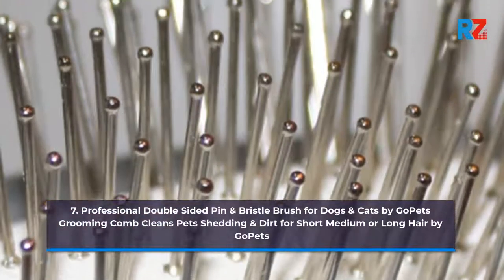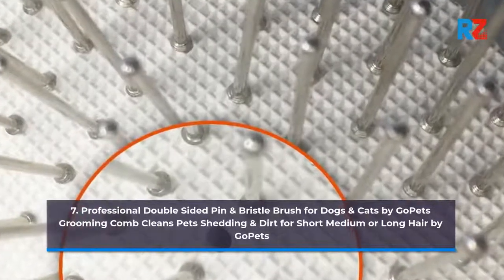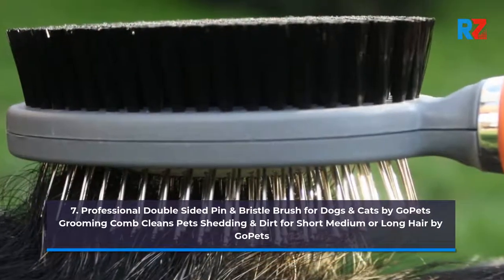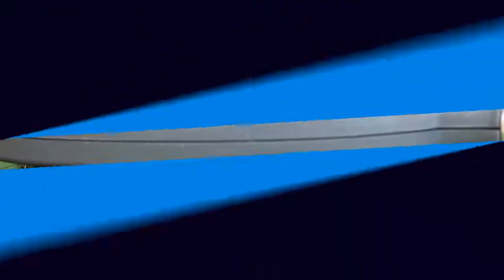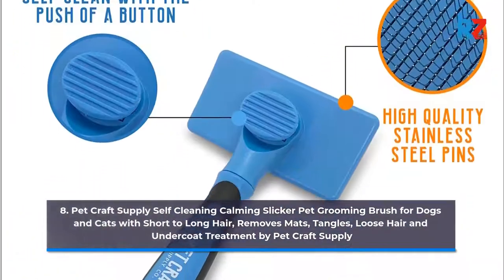7. Professional Double Sided Pin and Bristle Brush for Dogs and Cats by Go Pets. Grooming Comb Cleans Pets Shedding and Dirt for Short, Medium, or Long Hair by Go Pets.